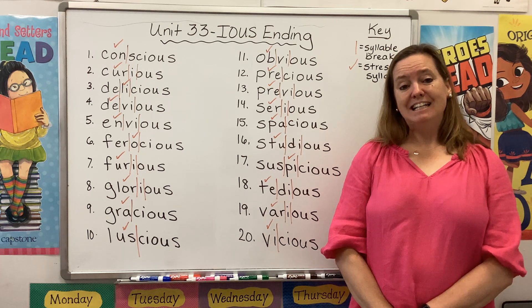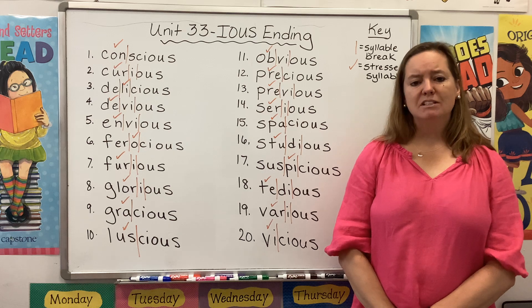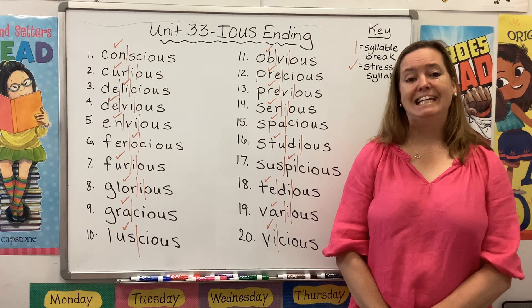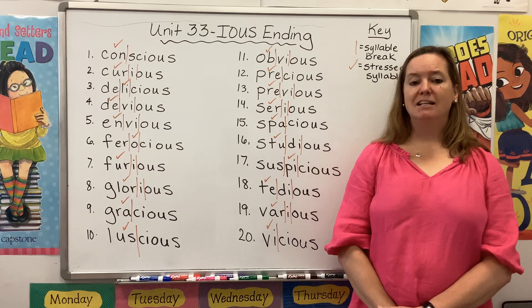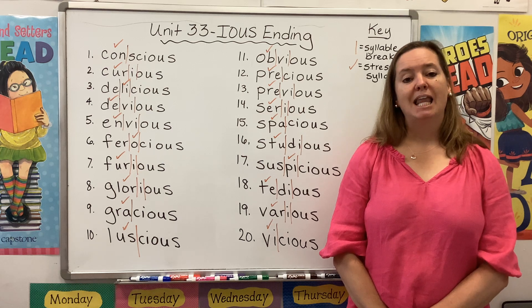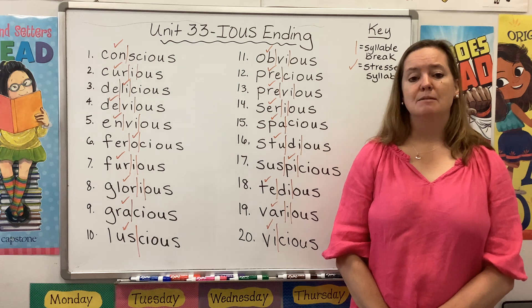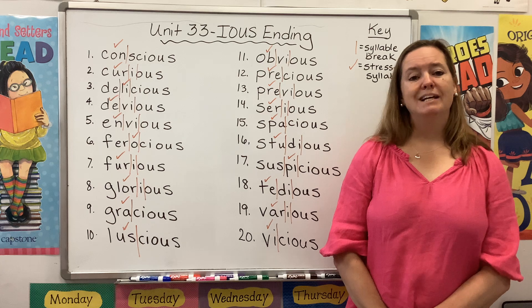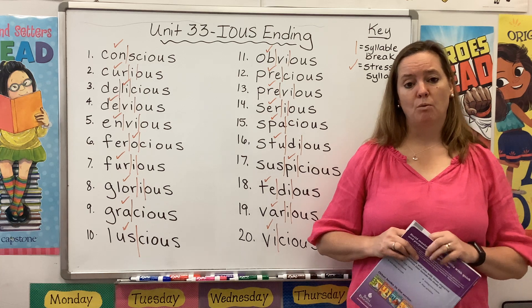For the last several weeks we have been talking about the letter I and we've discovered that it can make some pretty unusual sounds. Sometimes it makes a long E sound in a word like radio. Sometimes it makes a Y sound in a word like genius. Last week we learned that it can combine with the letter C to make a CH sound or a SH sound. So we're going to keep all of that in mind this week as we read through our list.